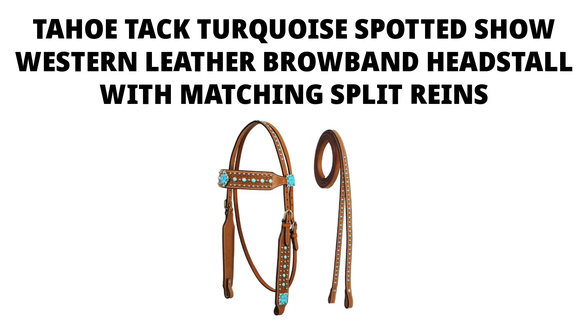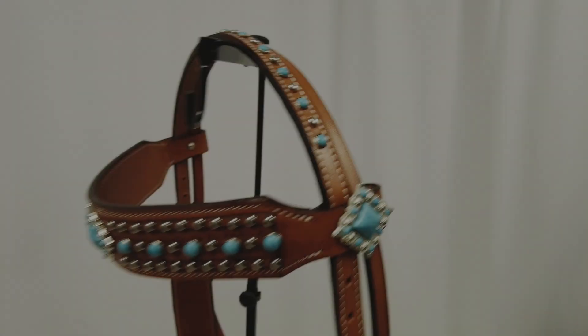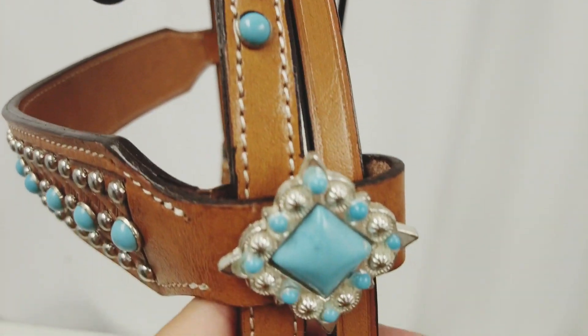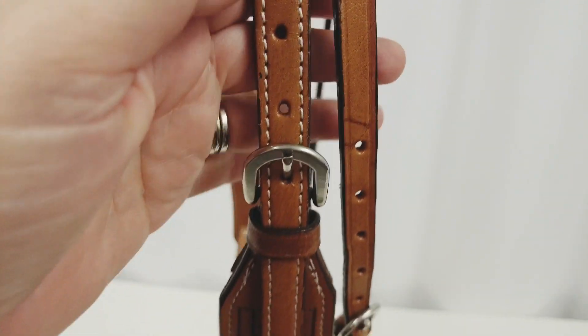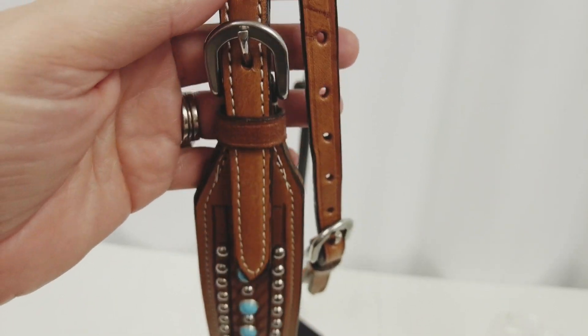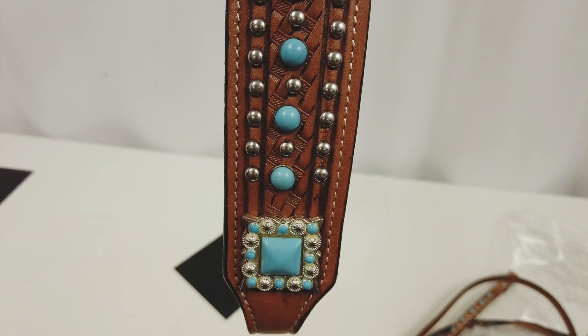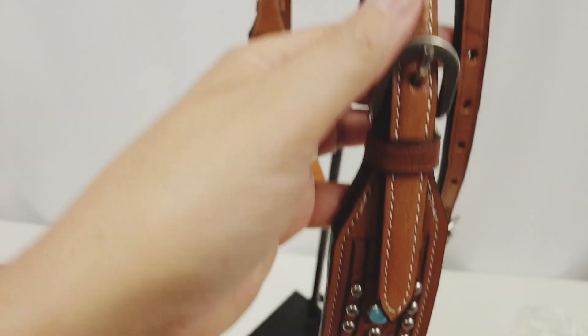Tahoe Tac Turquoise Spotted Show Western Leather Brow Band Headstall with matching split reins was designed by Tahoe Tac, a fine maker of quality Western tack for over 20 years. Featuring durable hardware and high quality leather that is designed to last many years with proper care.